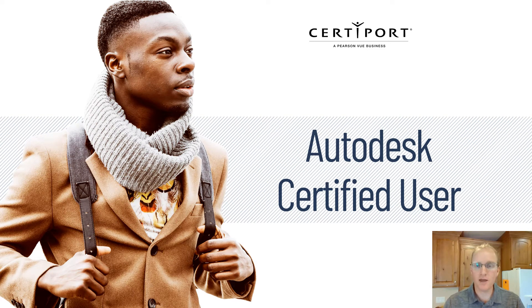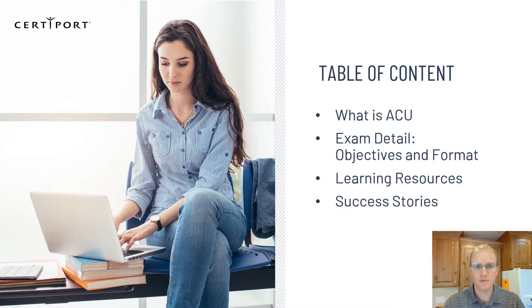Hi there, I'm Tanner Morris, the product manager over the Autodesk program at CertiPort. I'm going to give you a quick overview of the Autodesk program, focusing on upcoming changes.